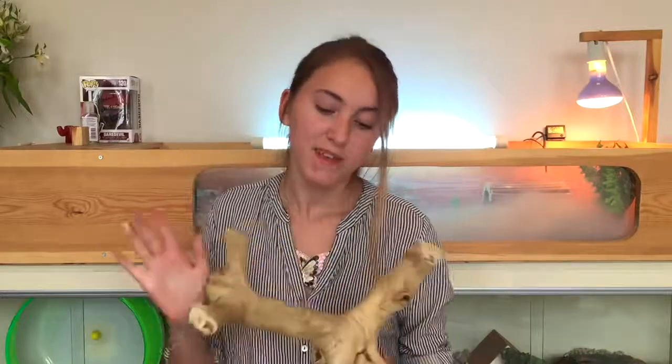The next thing I really love is anything from the reptile section, like driftwood. This is Java wood here, which is amazing — it's great for climbing and just adds something different to your animal's cage. You can get different kinds of driftwood; there are a whole bunch of different things in the reptile section. As long as you know it's safe, just check online.